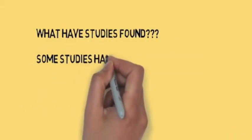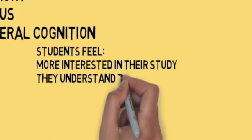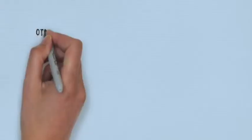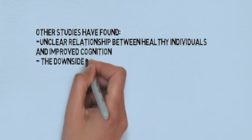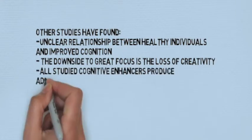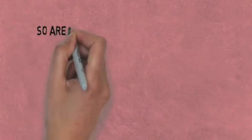Some studies have found cognitive enhancers play a role in improving concentration, memory, focus, and general cognition. Students may feel more interested in the study material, as though they understand everything on a deeper level, are not distracted, and can focus for hours on end. Other studies have found that there is an unclear relationship between healthy individuals and improved cognition. Moreover, a downside to great focus which the medications bring is the loss of creativity. It has also been shown that all study cognitive enhancers produce adverse side effects, and overall, evidence of their effectiveness in the lab and beyond is variable.